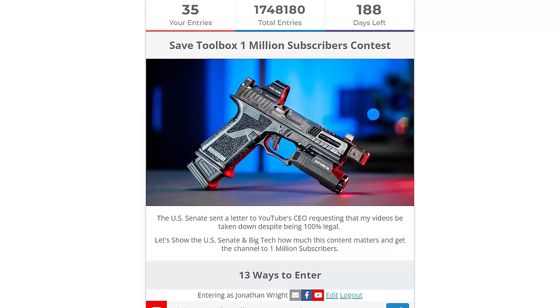I also created a 1 million subscriber giveaway — there'll be a link in the description. When we hit a million subscribers we're going to be drawing some winners. First place prize is a $5,000 gift card to Brownells. Second place prize is going to be what we're building today. Third place is going to be another gun I build, and there's going to be more. If you follow the link in the description you can see the full list of prizes, and I'll probably add more prizes as we get closer to 1 million subscribers.